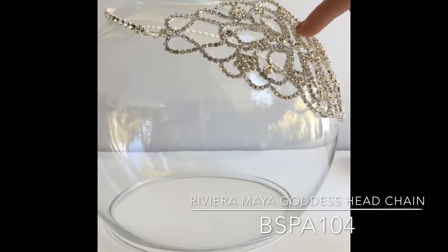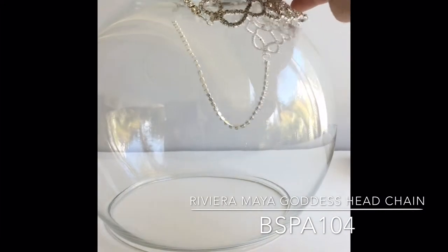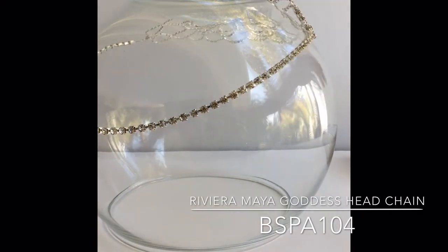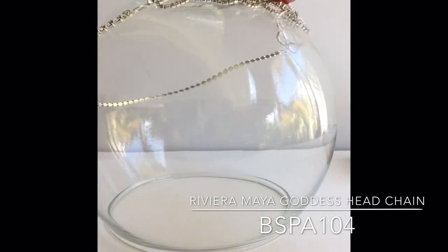to the side for a more modern bride look, and even turned around with the decorative piece behind in the back to achieve more of a Gatsby and Art Deco look with the chain in the front.